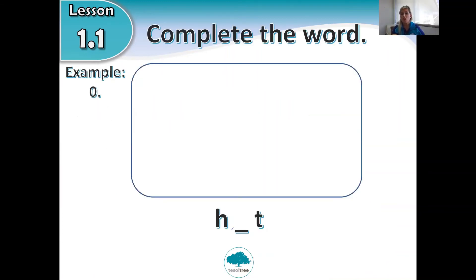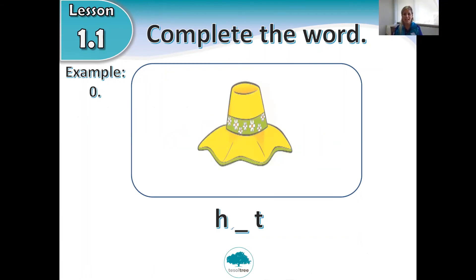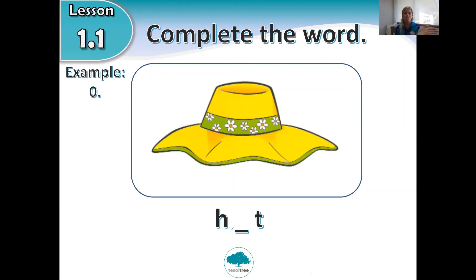Let's do the first homework together. Complete the word. I'm going to show you a picture. Have a look — do you remember? What is this? You wear it on your head. It is a hat. Now you need to complete the word. First letter is H, second letter is A, last letter is T. You need to fill in the gap.